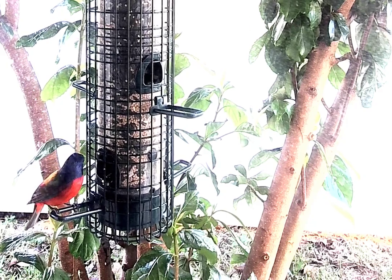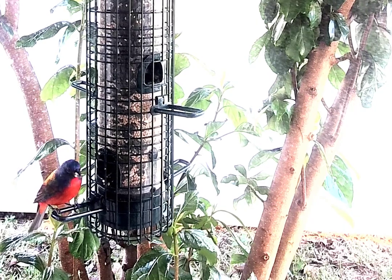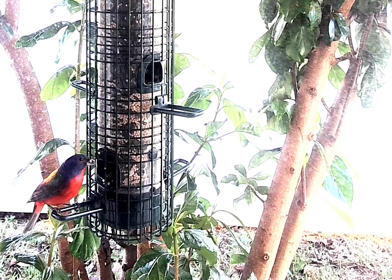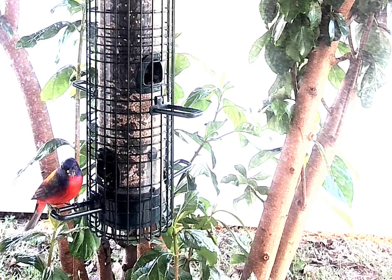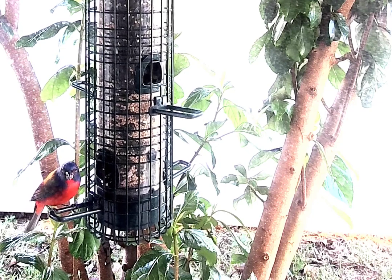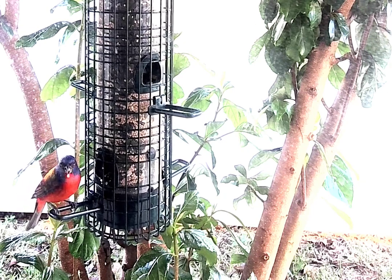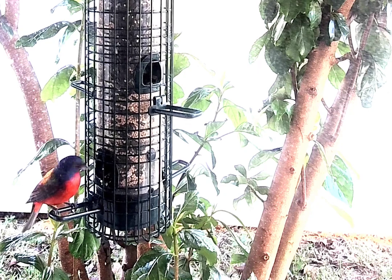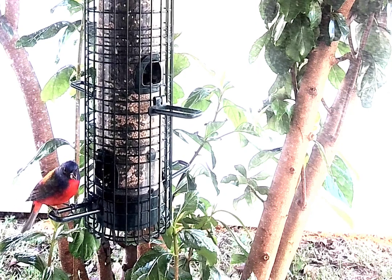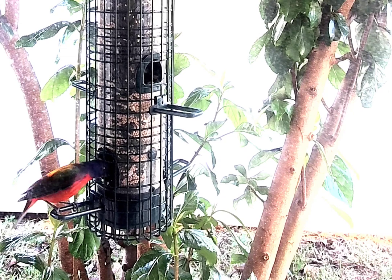I think this is a painted bunting male, and I'm working out a new webcam that has flexible exposure controls and zoom capability. It's a 4K camera, so it should give us much more resolution than the old webcam, which was only 1080p. I'm very pleased that this bird has decided to come and get a belly full.